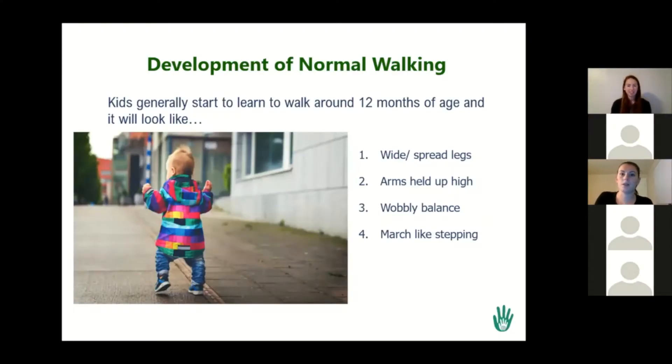I'm going to talk a little bit about the development of normal walking. When kids start to walk, generally around anywhere from like 9 to 14 months of age — 12 being the happy medium — they kind of look like they're a little bit wobbly. They have wide legs, their arms are held up, and they're kind of marching. They're not taking really far steps, but they're taking little steps with their feet kind of side by side.